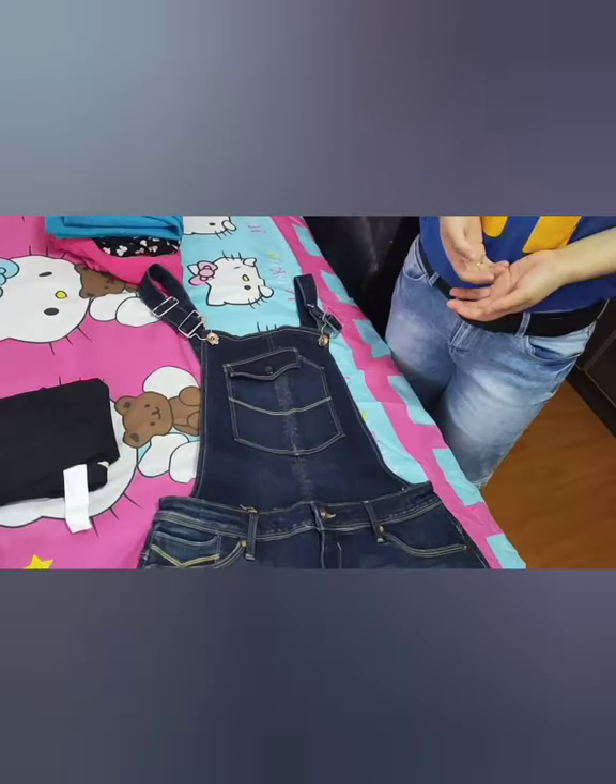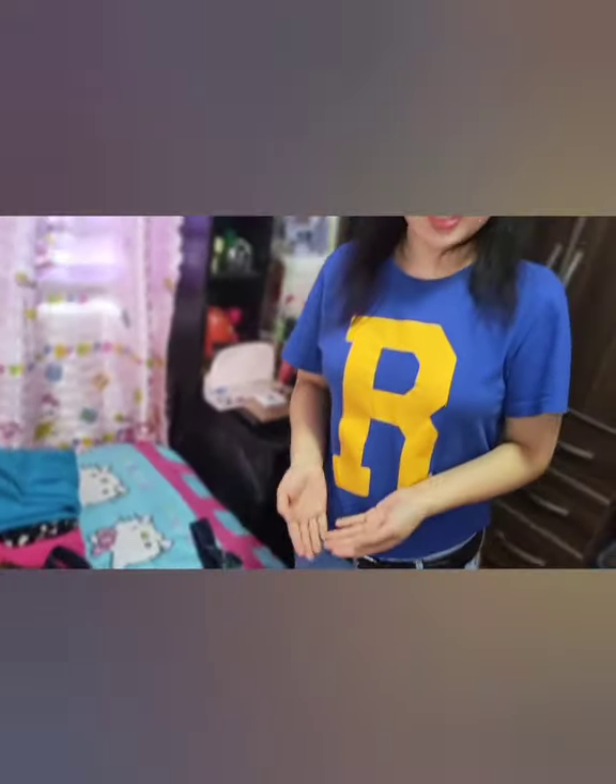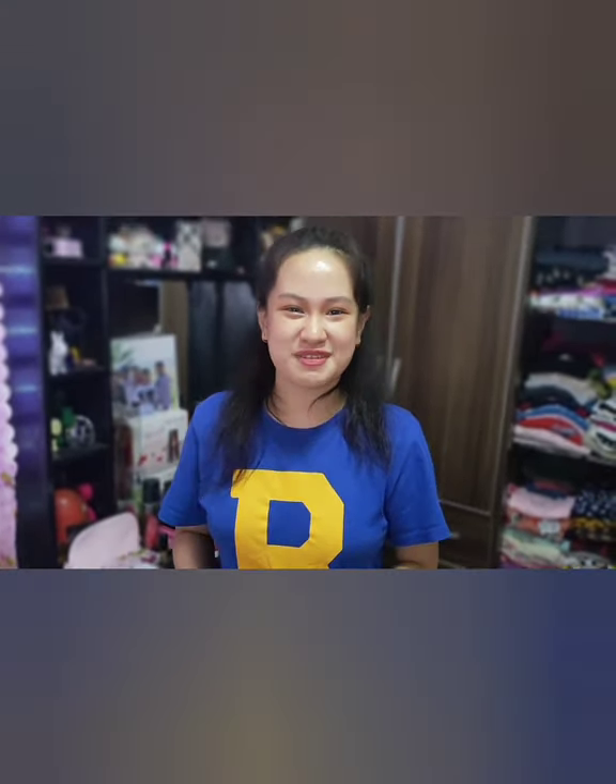This is my denim jumper shorts. While my parents were at the mall, they decided to buy me this because of the trend during that time. This has been with me for four to five years and I've approximately worn this two to three times. I'm planning on wearing it again.